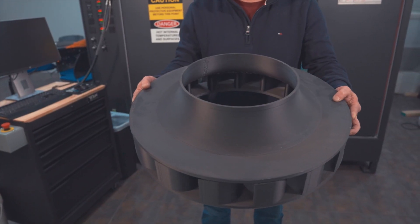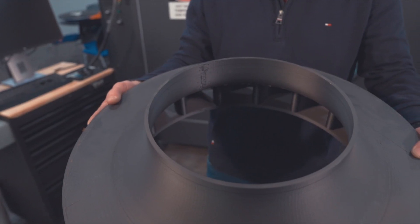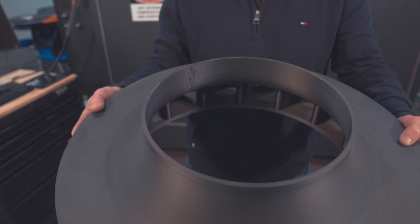If there's something we don't like after printing a pattern, we can adjust it and reprint it. We've had some 3D printed patterns that we've done thousands of impressions on, even tens of thousands. Upon inspecting that pattern and comparing it to a freshly printed pattern, there's no signs of wear or disintegration of the pattern itself.